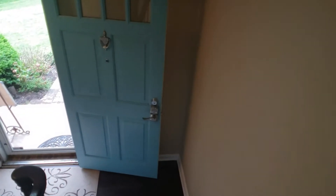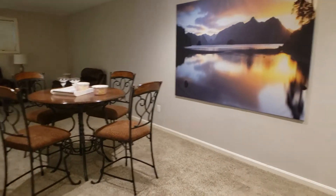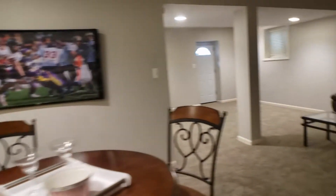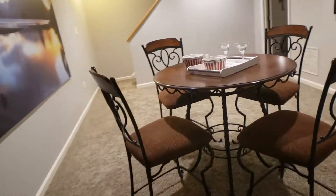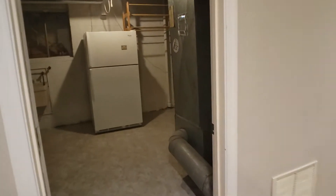Now let's go to the basement. As soon as you come down you will see an open space that you can use however you like. Right now it is set up with a game table and a seating area where you can watch TV. There is storage on the side, a walk-up exit, and a couple of windows. It is carpeted, clean, and has recessed lights. There is also a mechanical room with an extra fridge.